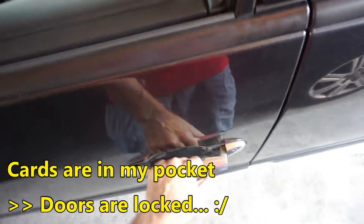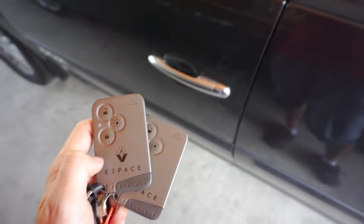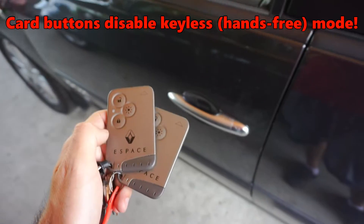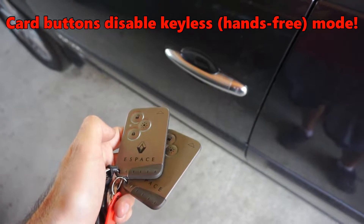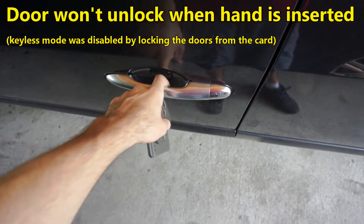Okay, so I'm here at the car and the car is not open. If you lock your car from the remote, then the keyless entry will not work. So now it's locked, and it's not unlocking if I touch it.